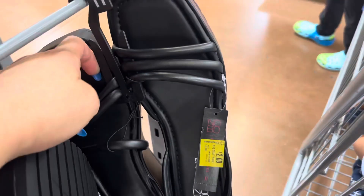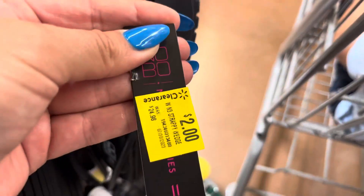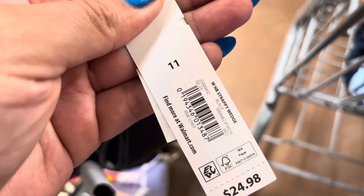These women's sandals are only $2. They have two of them left and they are size 11. But they were $25, so that's a good price for this one.